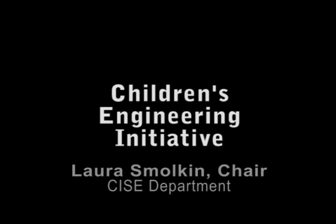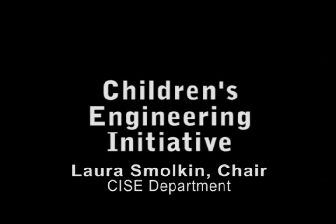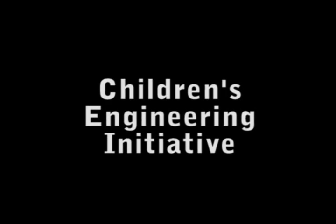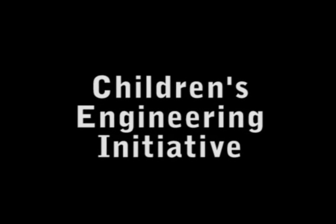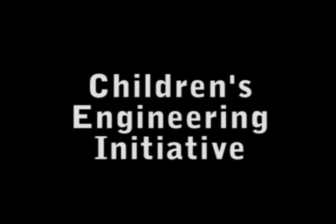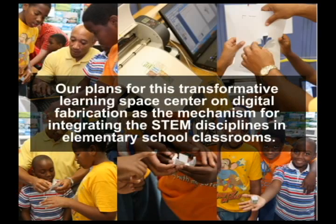Our goal is to fundamentally change how the STEM disciplines are approached in the nation's elementary classrooms, and how teachers are prepared and supported to facilitate student learning and development in this new space. Our plans for this transformative learning space center on digital fabrication as the mechanism for integrating the STEM disciplines in an elementary classroom.